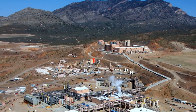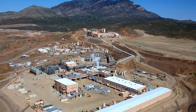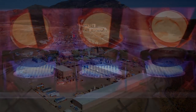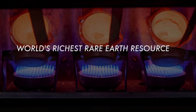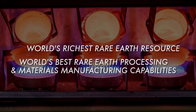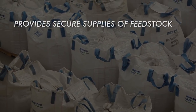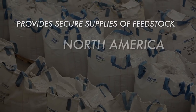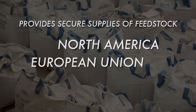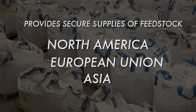Molycorp's new facility at Mountain Pass serves as a keystone to the company's vertically integrated supply chain. It helps the company bring the world's richest Rare Earth resource together with the world's best Rare Earth processing and materials manufacturing capabilities. It provides secure supplies of feedstock to Molycorp's downstream value-added facilities in North America, the European Union, and Asia, enabling the company to better serve a wider variety of customers globally.